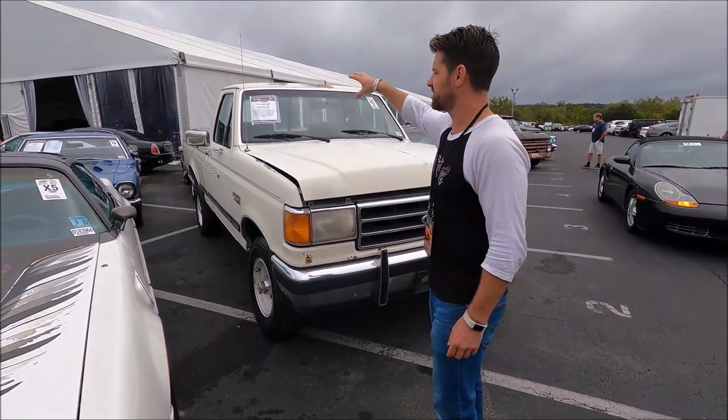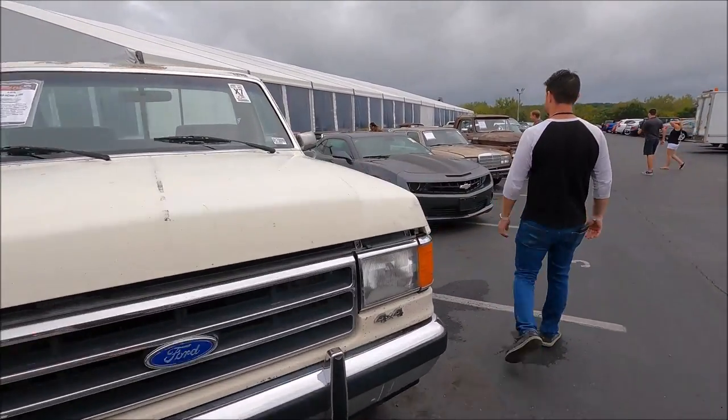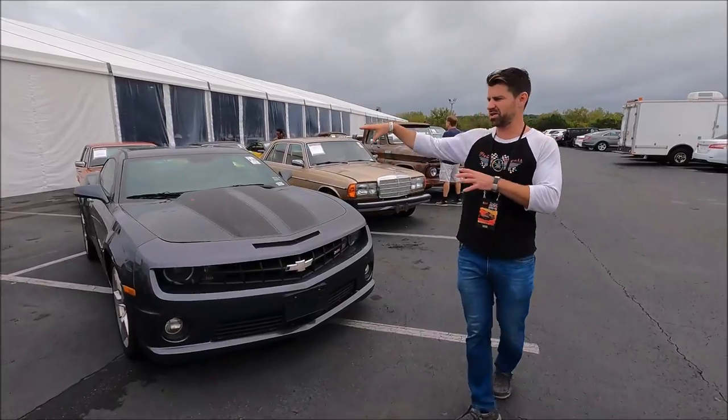Behind us we have an old Maverick — actually a Javelin. That's a Ford Maverick, an old F-150, a Camaro, and a bunch of Mercedes.